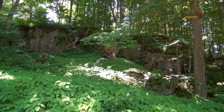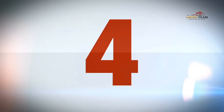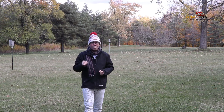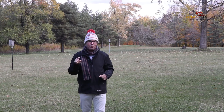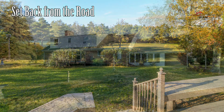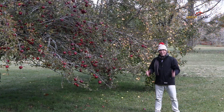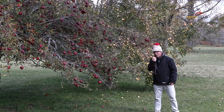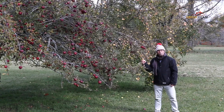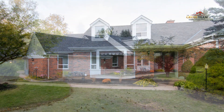Reason number four is the acreage. 287177 10th Sideroad is situated on a gorgeous 4.99 acres and it backs onto crown land. The lot boasts plenty of open grassy space for the kids to play, gardens, and many mature trees providing the utmost privacy — and apple trees as well. The custom home is set well back from the road for even more privacy, and the driveway can accommodate plenty of cars.